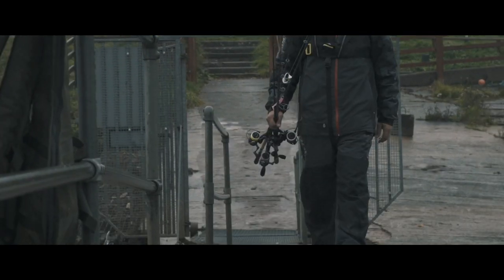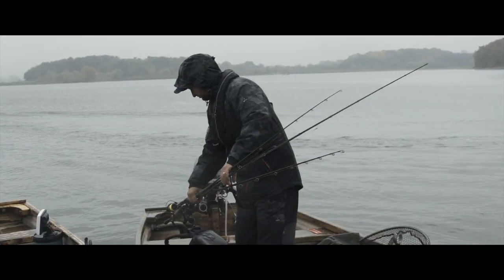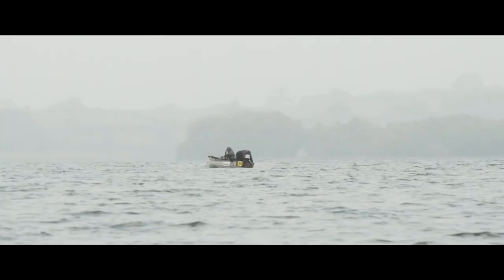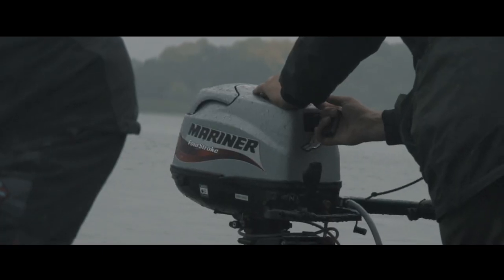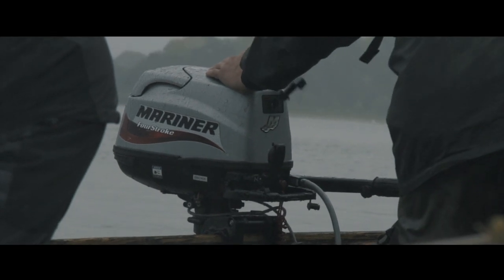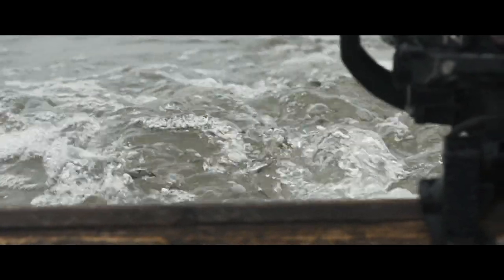I've fished Chew Valley for about the last six or seven years. It's without a shadow of a doubt the premier pike fishing water of the UK, if not Europe. It's just an outstanding water — there's a huge head of pike up to a massive size in excess of 40 pounds. For a UK fish, that's just colossal.